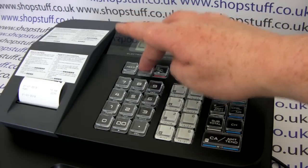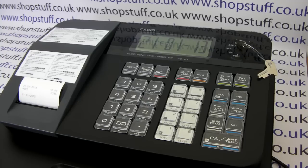If you press it again, the date will display. When you're ready to go back to the main setting, press ACC and you can carry on using the cash register as before.